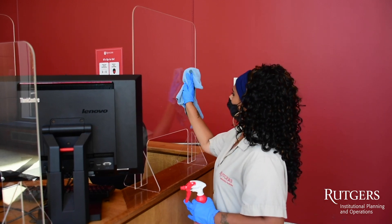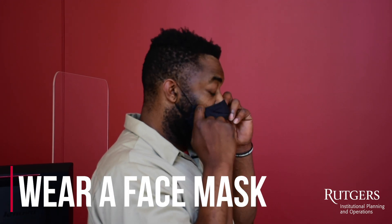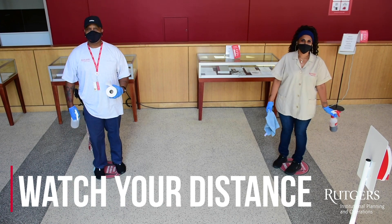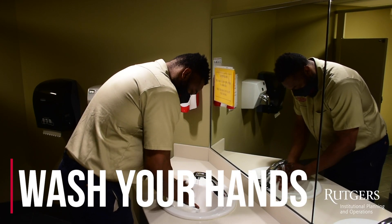Plexiglass gives us some protection, but you need to do your part too. Remember the three W's: Wear a mask. Watch your distance. Wash your hands. It's up to us.